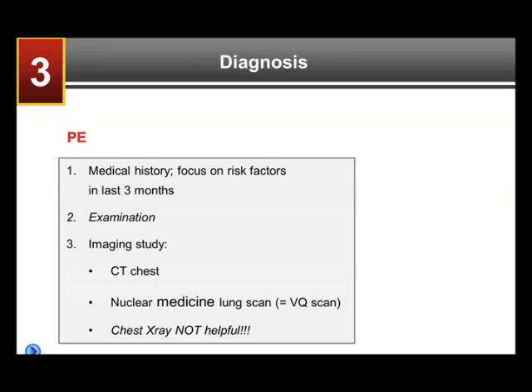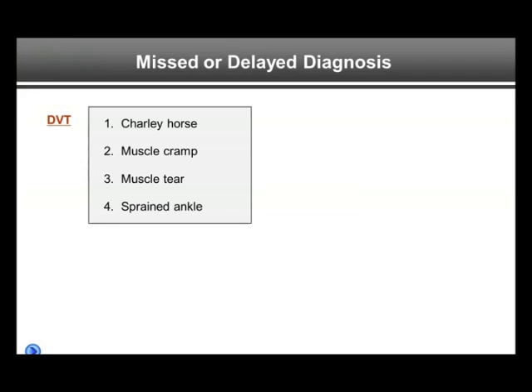Sometimes a nuclear medicine lung scan is done — that's called a VQ scan. That used to be the test of choice up until about 10 years ago. Still a very good test, but more cumbersome to do than the CT of the chest. It's important to know that a plain chest X-ray is not helpful. It typically does not show a PE unless there's some lung damage due to the PE. In most PE patients, a chest X-ray is normal.